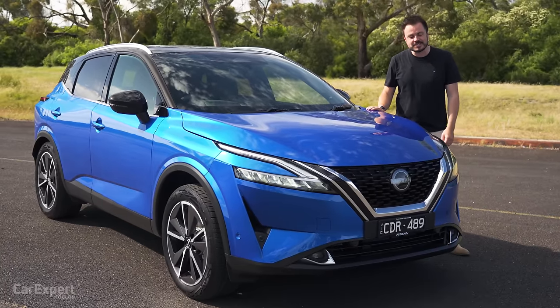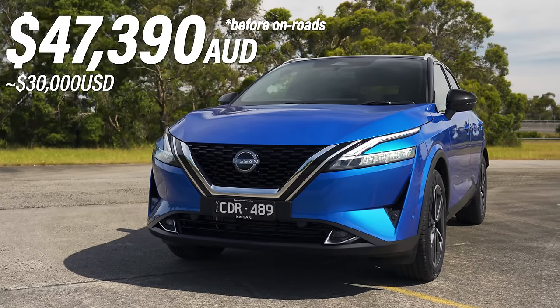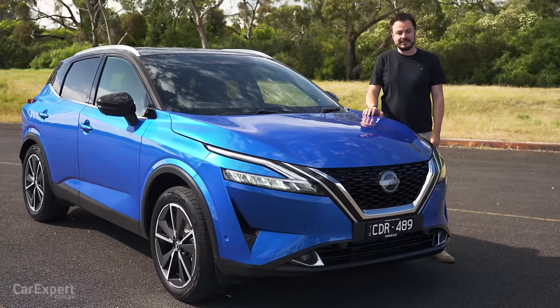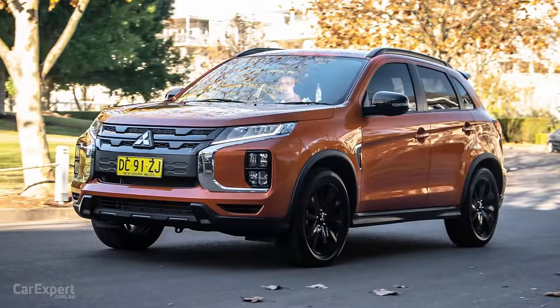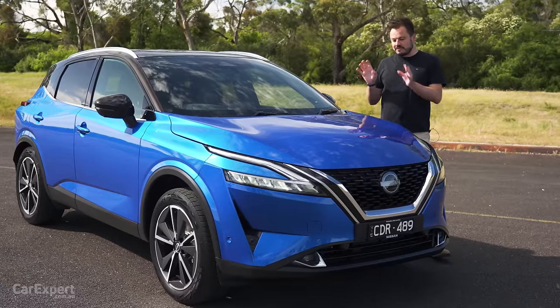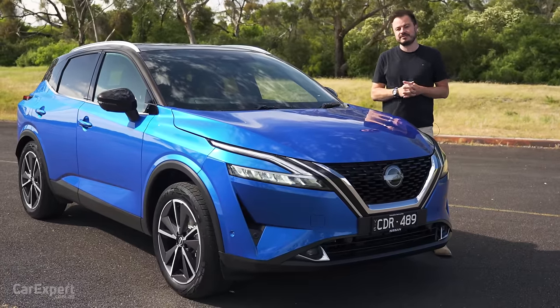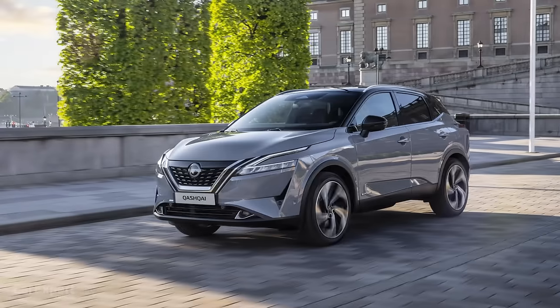How much is this going to set you back? This one here is the top specification — it's called the Qashqai Ti, priced at just over $47,000. I know it is a lot of money. This competes with things like the Mitsubishi ASX, the Kia Seltos, and the MG ZS — it's that size of vehicle. If this is too expensive, the entire range kicks off at around the $33,000 mark, so there are a few different options, and there is a hybrid version coming soon as well.